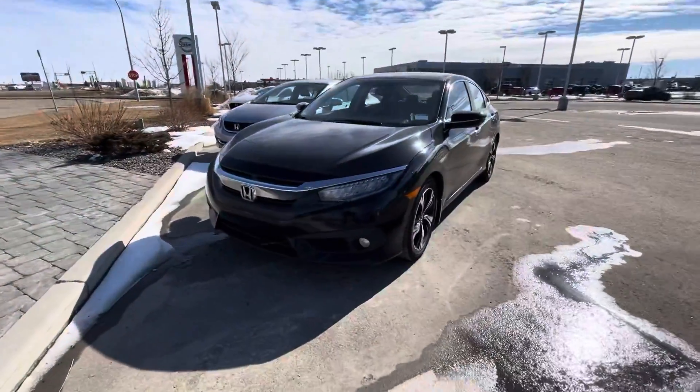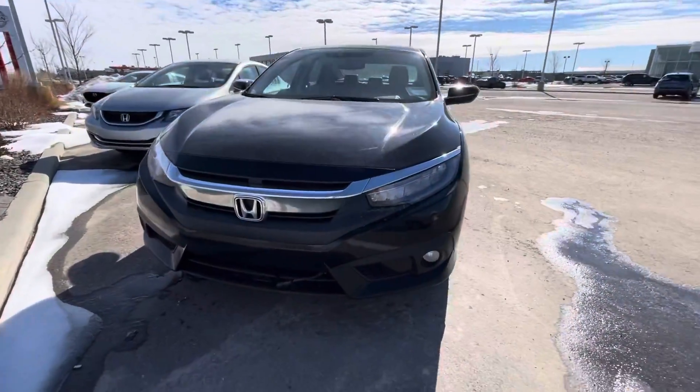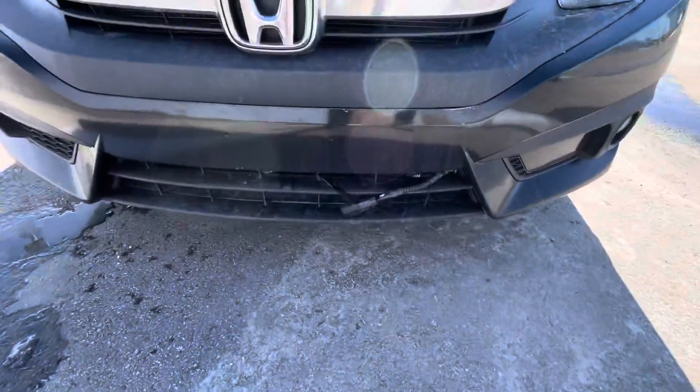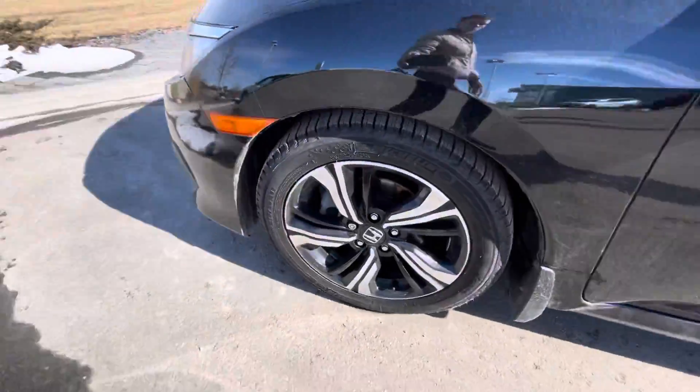I want to give you a quick look at our 2017 Honda Civic Touring. Here it is sitting nice and pretty on our lot — a very nice aggressive look to the front end of the car, some LED headlights, fog lights, as well as a block heater.